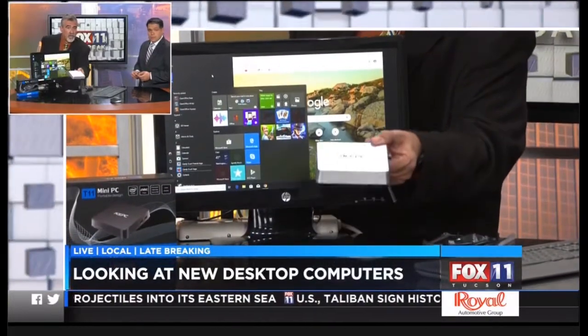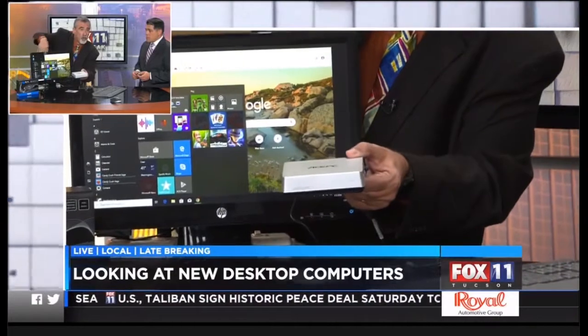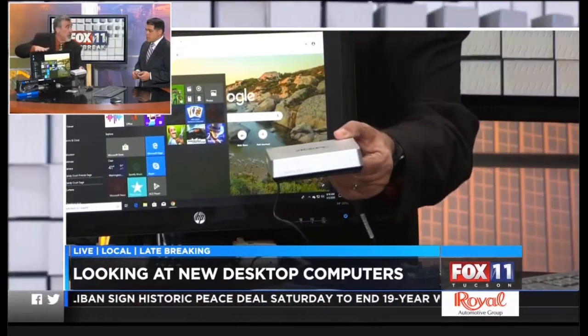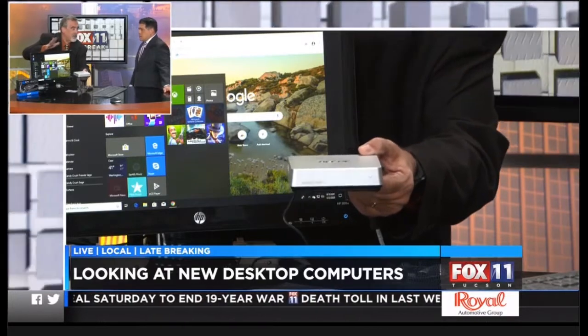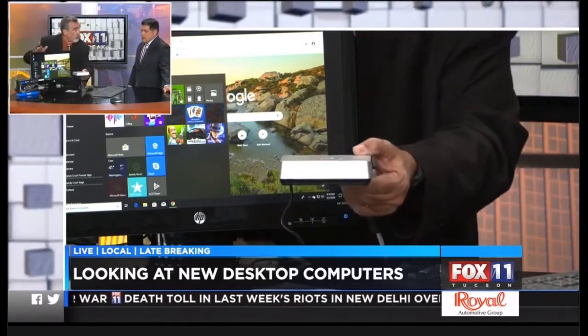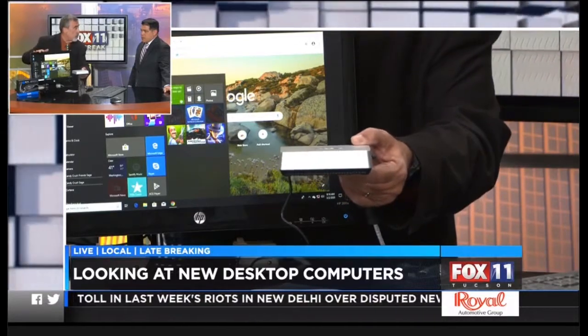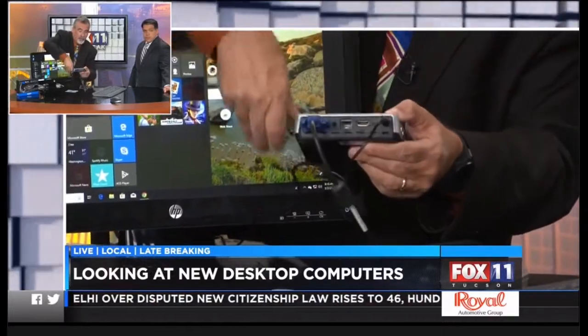This is the Ace PC T11. This is a full-fledged desktop computer, as you can see, running Windows 10. You can do gaming on it — not the high-intensity gaming, but some of the many different games that are a part of Windows 10. You can also surf the web, send emails, do your bookkeeping, the whole bit. And what a lot of people are doing with this is turning it into media centers.